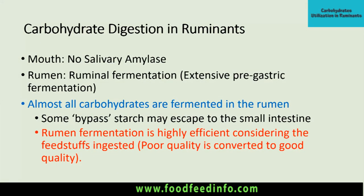Carbohydrate digestion in ruminants. In the case of ruminant animals, saliva production is present, but there is no salivary amylase in the mouth. So the material passes to the rumen.